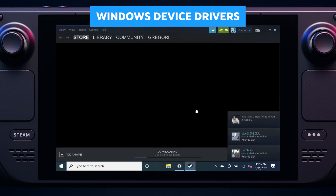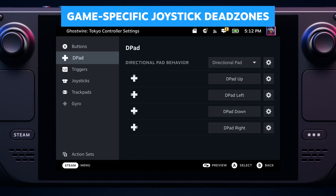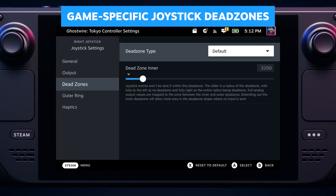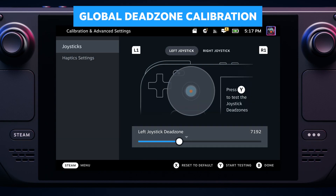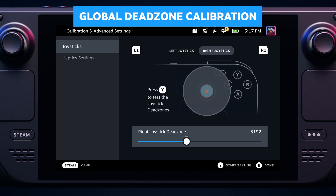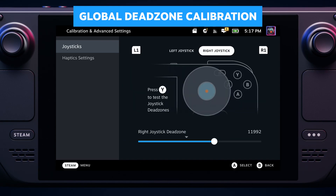Then you can do Windows stuff. Sometimes it makes sense to set joystick deadzones per game, so we added some pretty deep control over those parameters. You can now also calibrate your deadzone globally, and we added a visualization of that for both left and right thumbsticks.